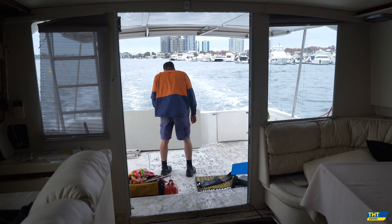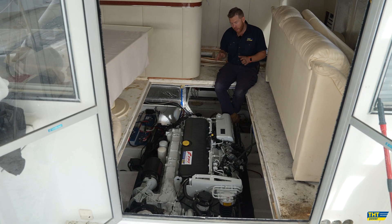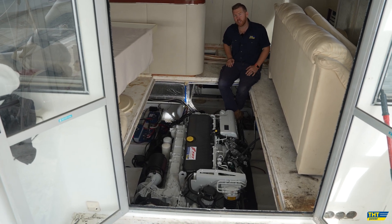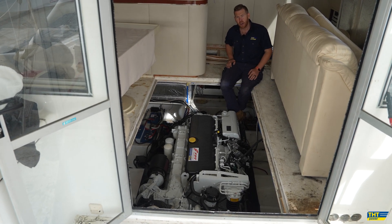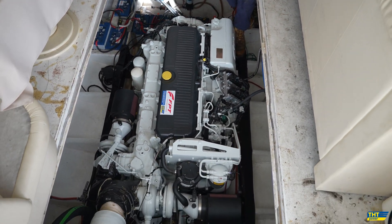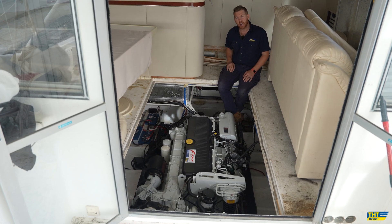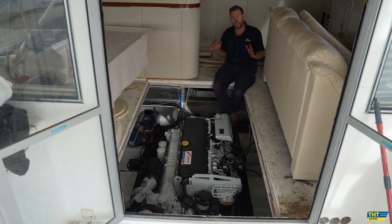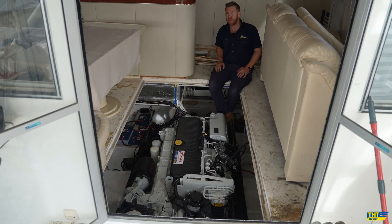The C16 features common rail fuel injected technology compared to the old mechanical system on the V8, so no smoky transoms anymore. It's physically quieter in running, has lower fuel burn, and very similar displacement — important in a larger, heavier vessel like the Thomas Craft. The V8 was an 18 litre engine; this C16 is 16 litres, physically smaller. And you get the advantages of a digital touchscreen dash where you can see more parameters and have more understanding and information about your engine.